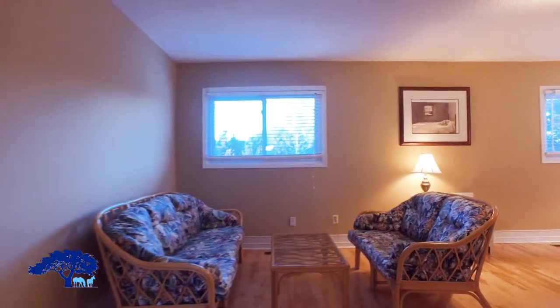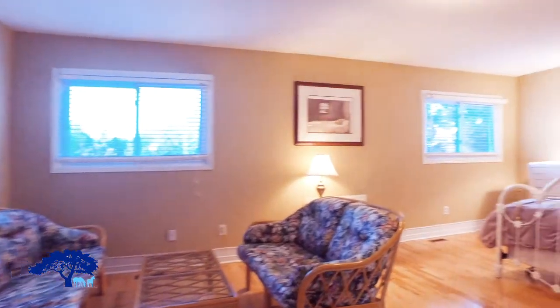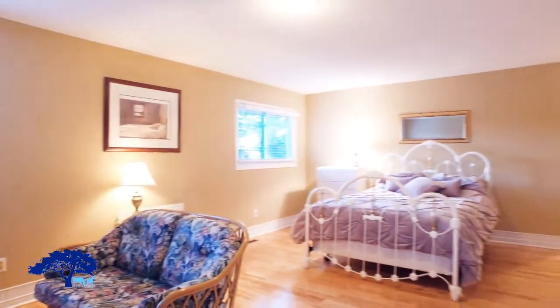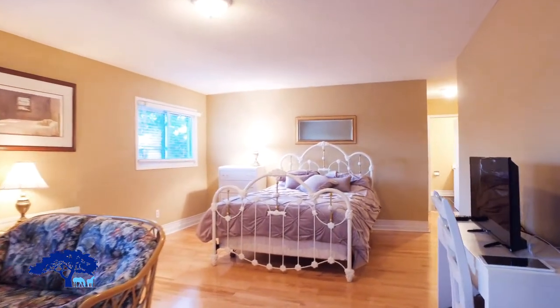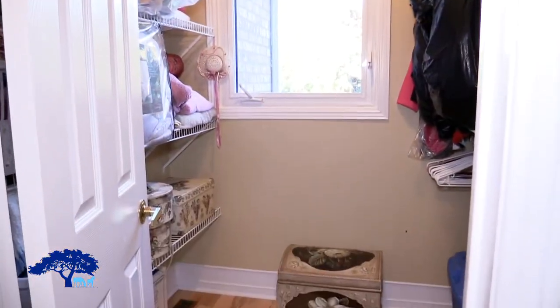We've come upstairs to the master bedroom, with a double door entranceway to this expansive space overlooking the backyard. There's even room for a sitting room within the master bedroom.